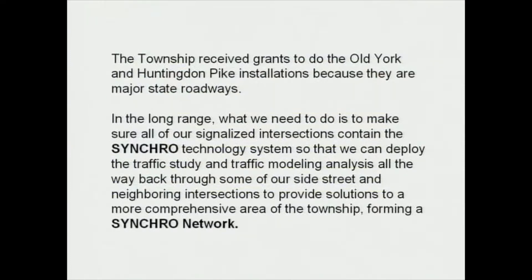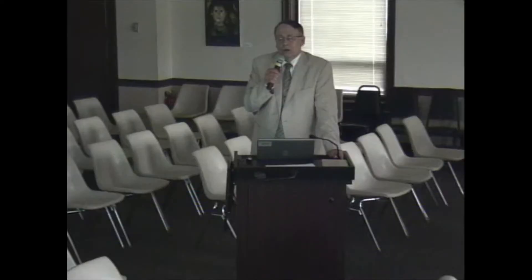The Township received grants to do the Old York Road and Huntington Pike installations because they're major state roadways. In the long range, what we need to do is make sure all of our signalized intersections contain the synchro technology system so that we can employ traffic study and traffic modeling analysis all the way back through our side streets and neighboring intersections, forming what we call a synchro network.